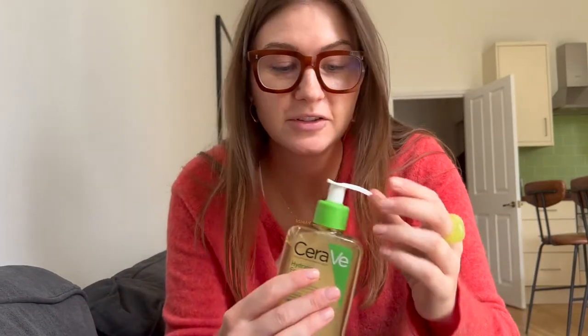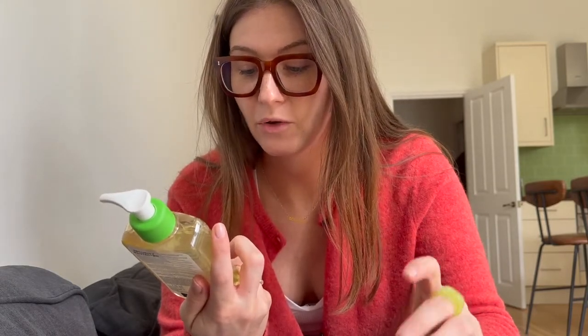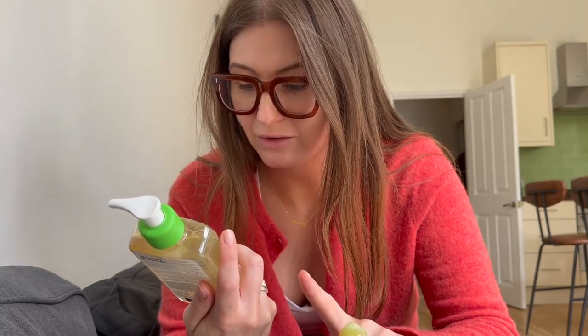I also wanted to show you quickly — I got this new cleanser, this is a CeraVe hydrating foaming oil cleanser for normal to very dry skin, and also suitable for baby and eczema-prone skin.